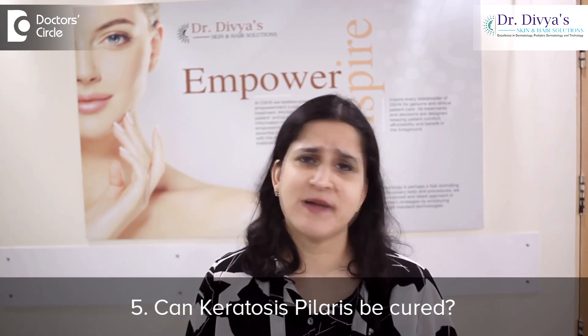Number 5: can keratosis pilaris be cured? No, but it can be treated. There is also a role of taking a low carb and high protein diet in improving keratosis pilaris.